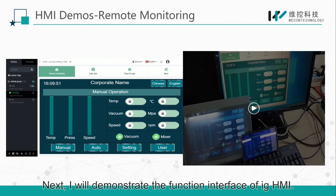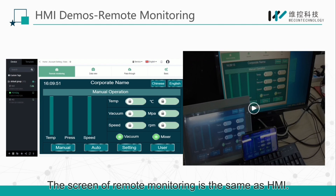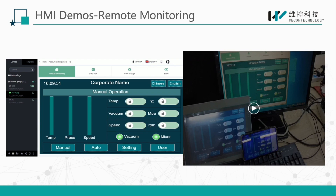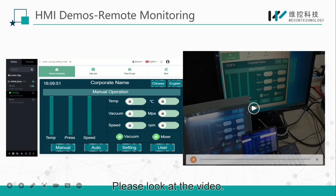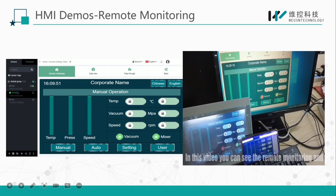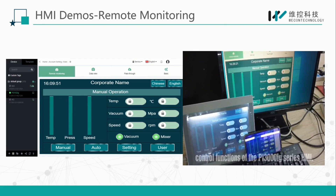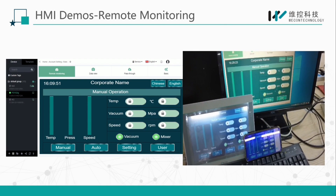Next, I will demonstrate the function interface of the IG HMI. It basically consists of remote monitor, data viewing, and remote pass-through. The screen of remote monitoring is the same as the HMI. Please look at the video — you can see the remote monitoring and control function of the PI3000 IG series HMI.